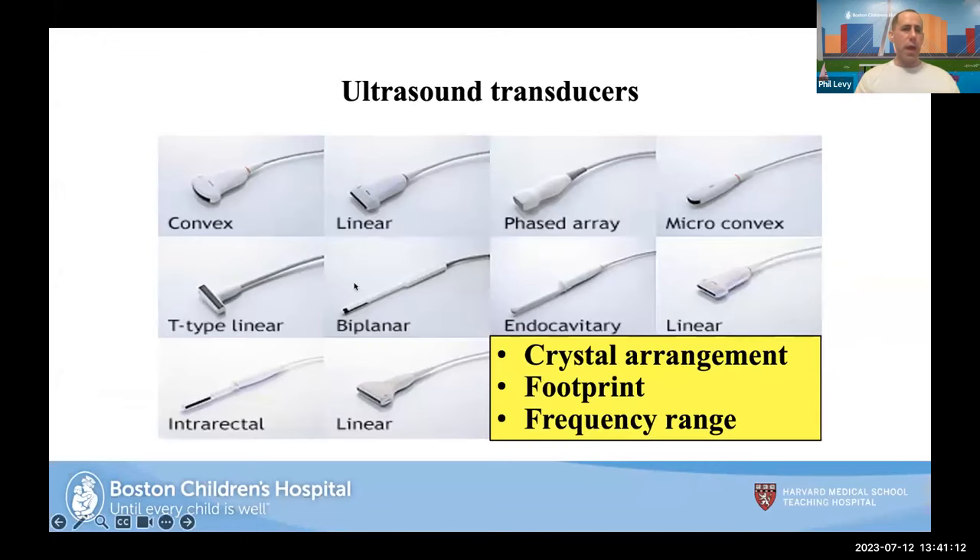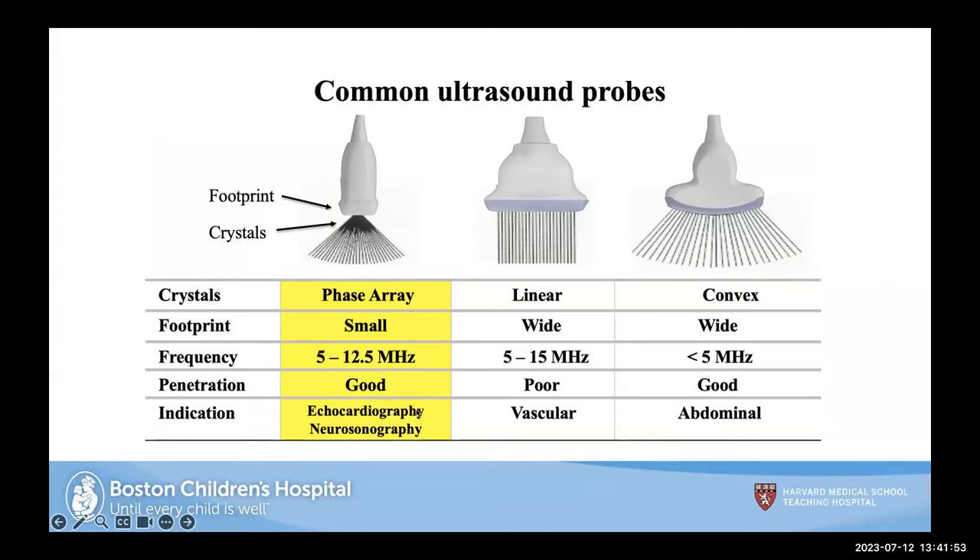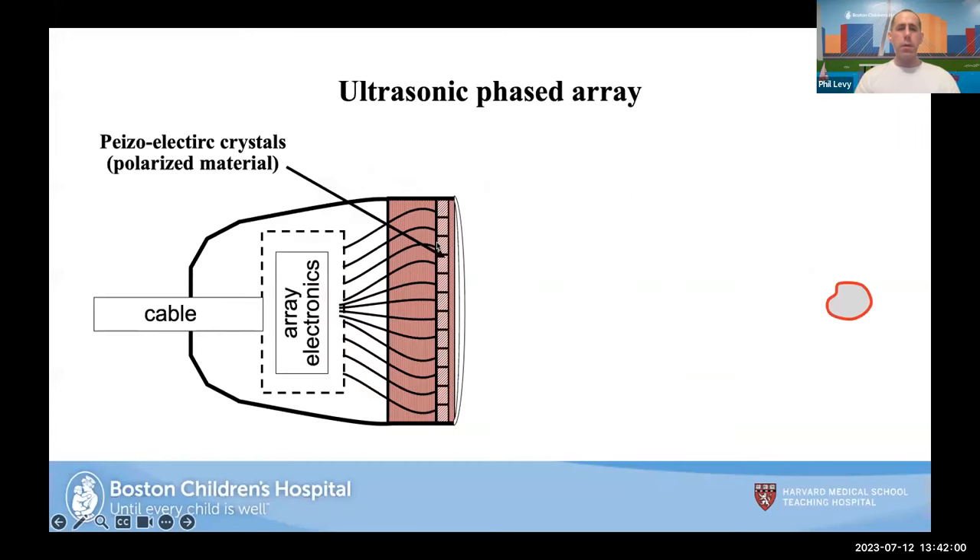Ultrasound transducers all break down to three major pieces: the crystal arrangement, the footprint, and the frequency range. Three commonly used probes in neonatology: the phase array, with a small footprint and a frequency range of 5 to 12.5 MHz — in a larger baby you can use a lower frequency for deeper penetration. There are also linear and convex probes with larger footprints used for different indications.